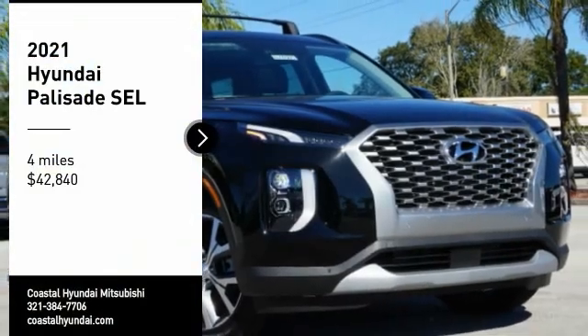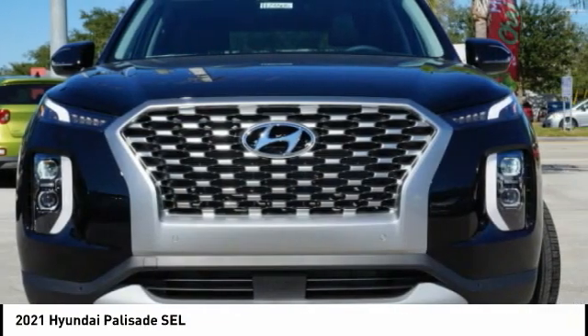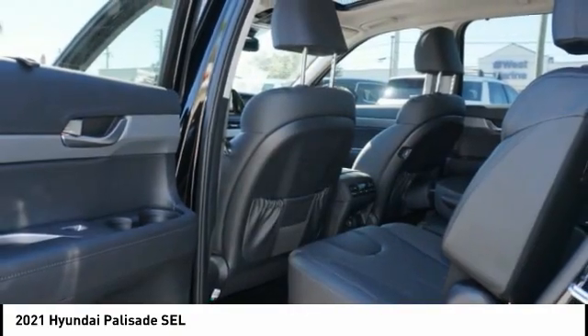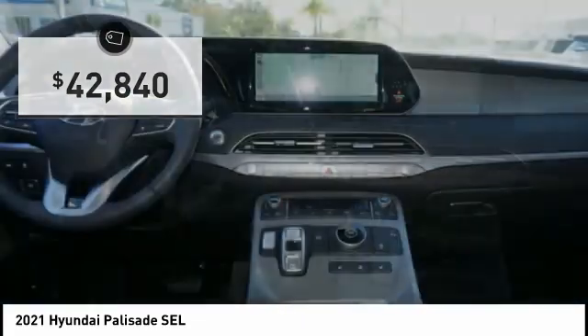We are pleased to show you the 2021 Palisade. The Hyundai Palisade includes loads of interior room, third-row seating, and a stylish exterior. Throw in all the additional technology features and your family will be thrilled to ride around in style. And is priced below $45,000.